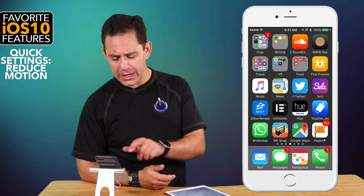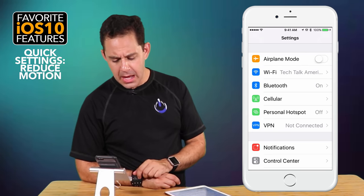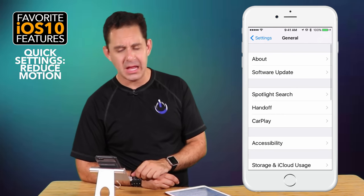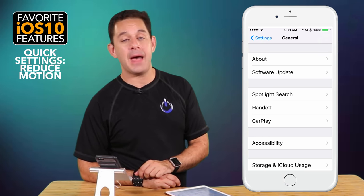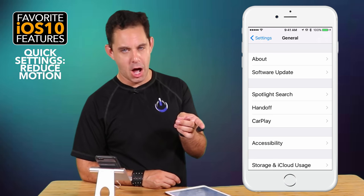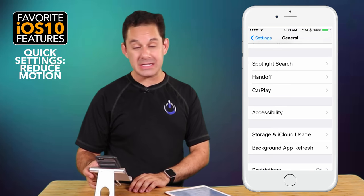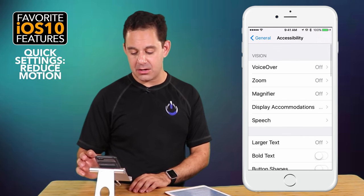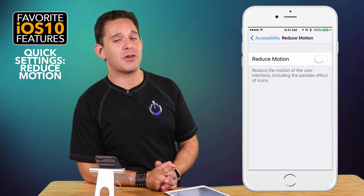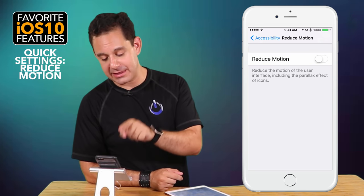I want to go over a couple quick settings. Let's go into Settings, then General. First one we're going to do is in General — this is actually one that in the past I recommended turning on, and now I'm recommending turning it off. Go into Accessibility, scroll down, and go into Reduce Motion. In the past I always recommended turning that on — now I'm going to say turn it off.